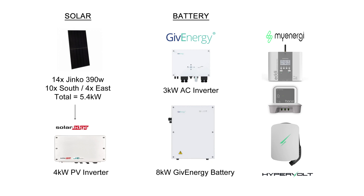So 14 Jinko 390 watt panels totaling 5.4 kilowatts — 10 on the south and 4 on the east — and a SolarEdge 4 kilowatt inverter. On the battery side we've got the 3 kilowatt AC inverter and the 8 kilowatt Gen 1 GivEnergy battery, and then I've got a few extra bits such as the MyEnergy Eddy heating the hot water, the Harvi and the hub, and the Hypervolt EV charger.